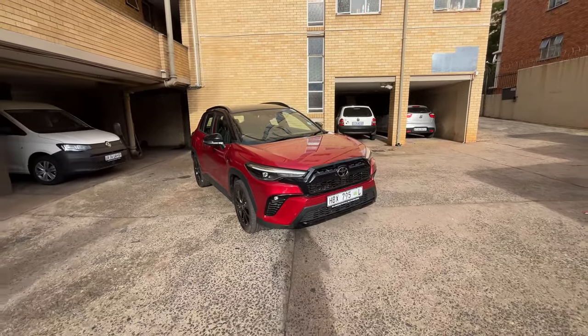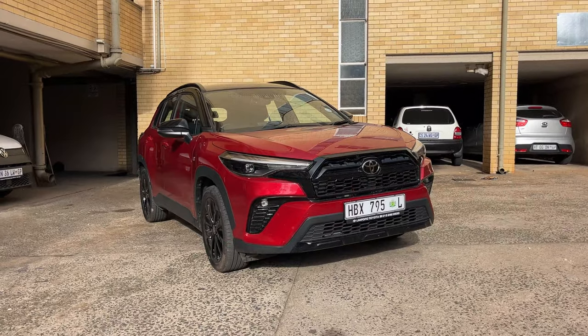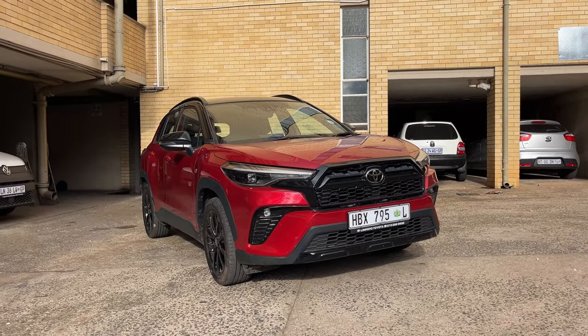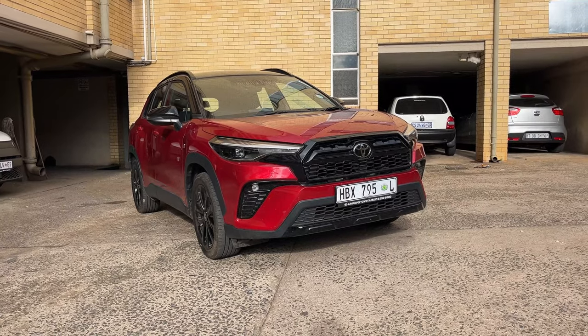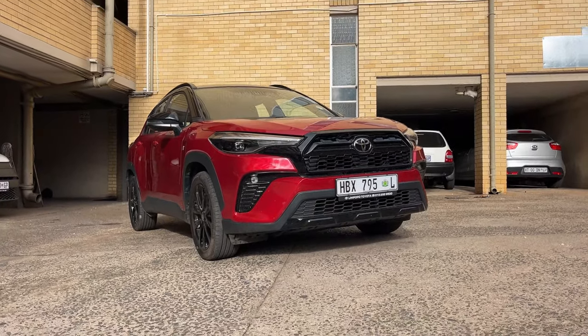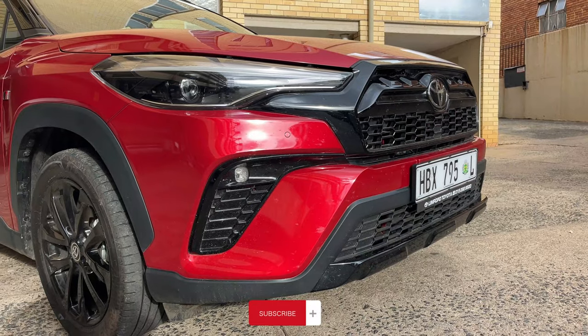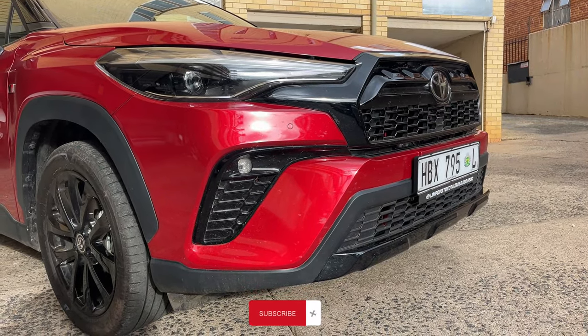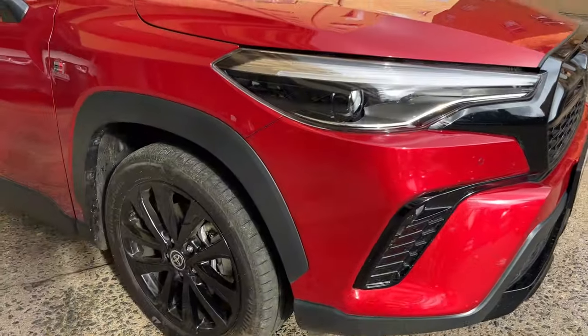What is up guys, MTG of MTG Reviews, and today we have this nice looking Toyota Corolla GR. This is the GR body kit — you can see the bumper here, it's different, it's more aggressive. The lights are fully LED and we have these LED fog lights as well, they light up nice at night.